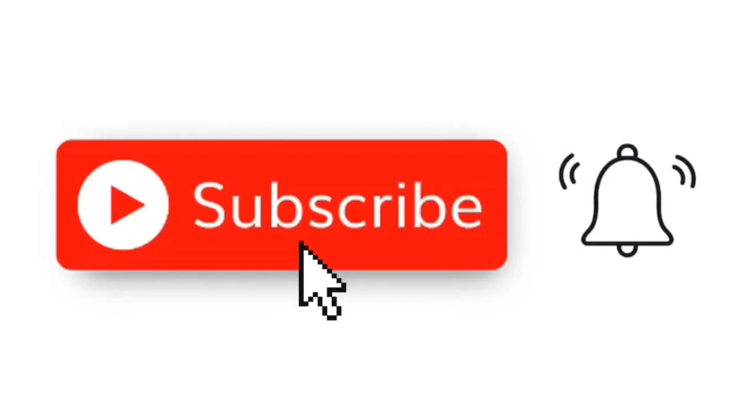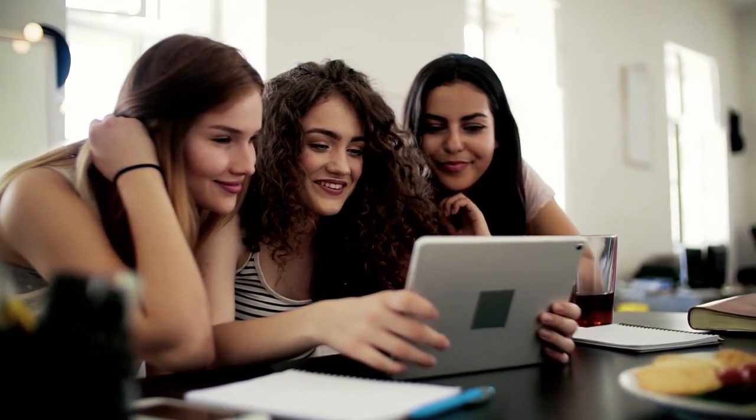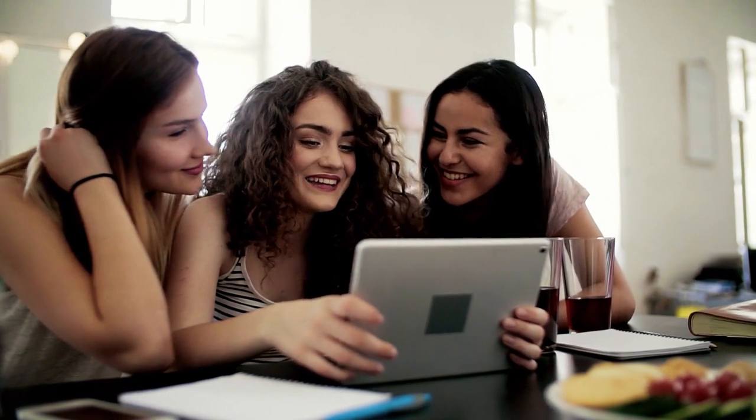Please like this video and leave a comment down below. Now let's get back to the video. Yes guys, you heard that right — all you have to do is watch videos and you'll get paid for it.